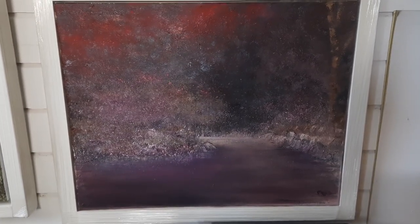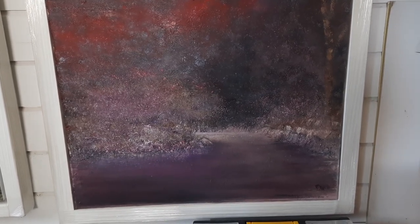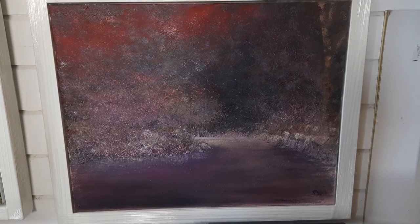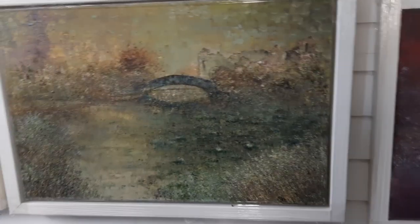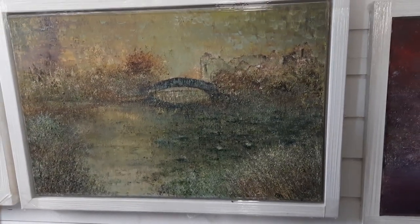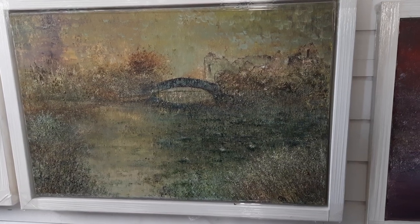This beautiful romantic little one — nice warm colours — it's called Lover's Path. And we have another romantic one called The Rendezvous. You can just imagine the lover standing on the bridge.